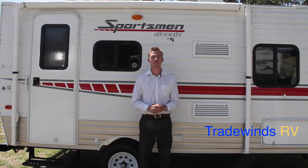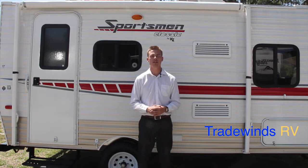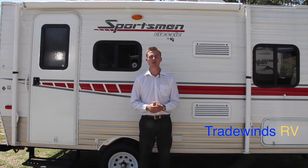Hi, my name is Corey. Welcome back to Tradewinds RV. Today I'm going to show you the 2014 Sportsman Classic 17 located here at Tradewinds RV.